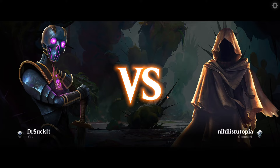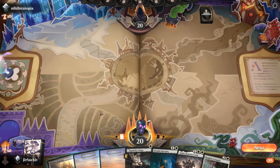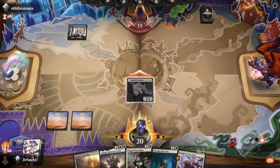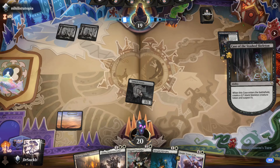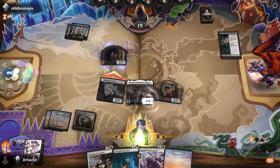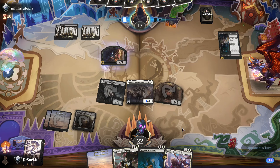All right, we're against Nihilist Utopia — Life Gain. Let's go ahead and put out Adaline. She should at least pop out a baby. You guys playing Mono Black are bound to have some direct creature kill, and Adaline's a prime choice for that destruction.